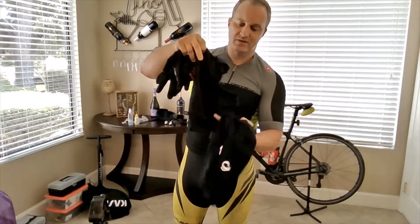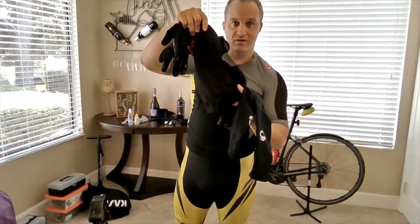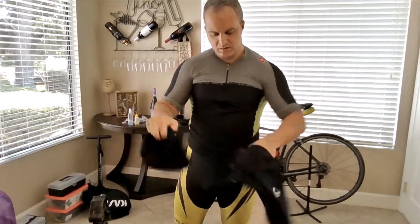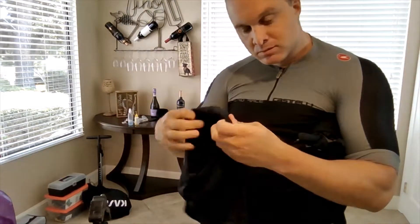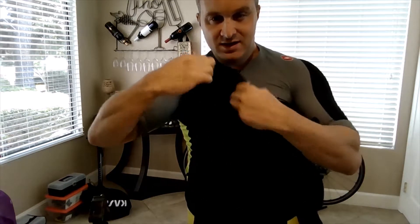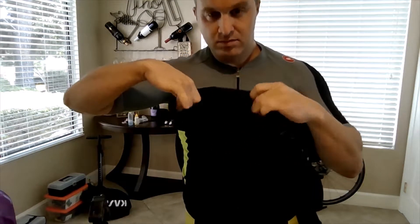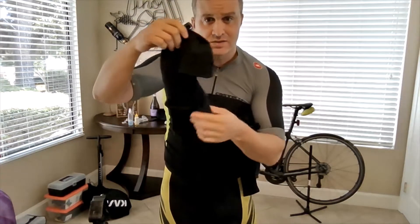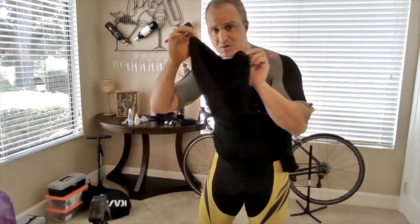I highly recommend every cyclist have a balaclava. You can fold the neck portion down as a neck warmer, or if it's cold enough, pull it up to protect your nose and forehead. This windproof one is under $20.